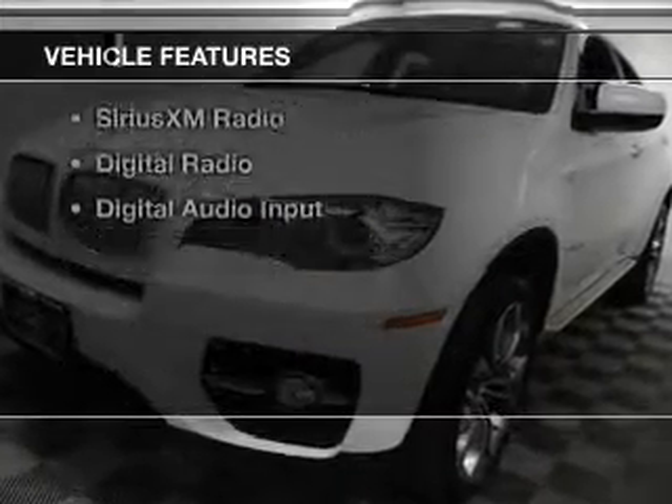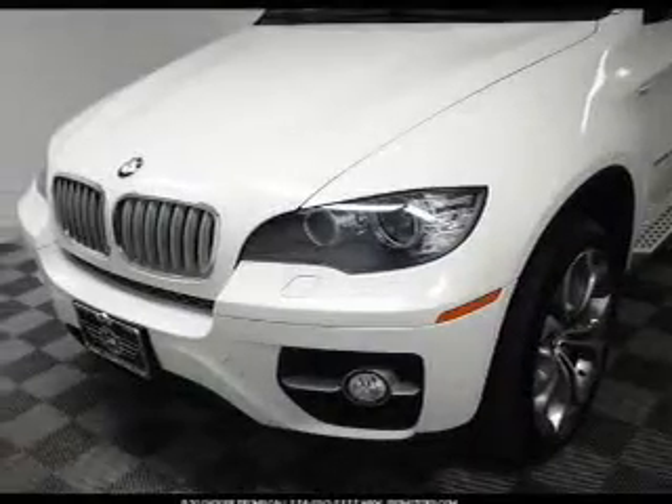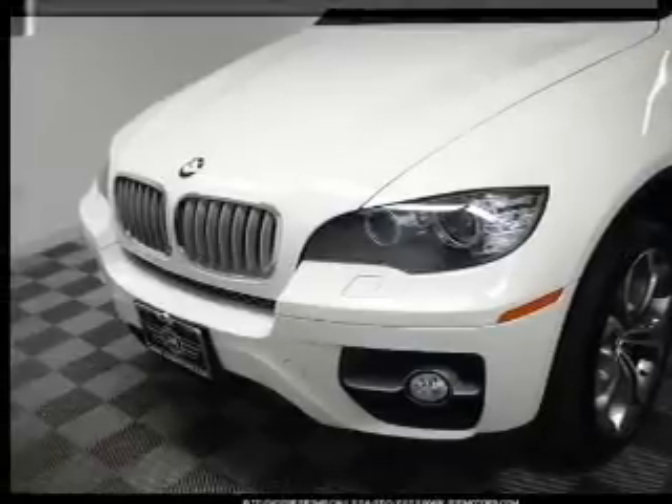The features include a turbocharger, a power sunroof, internet connectivity, electric trunk, and leather seats.